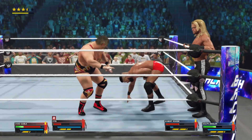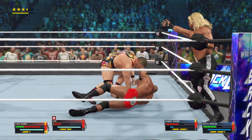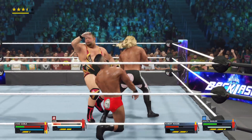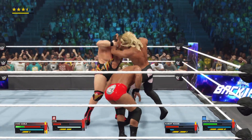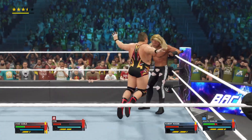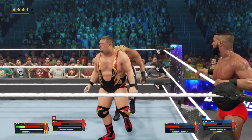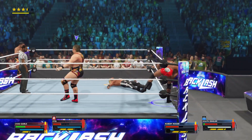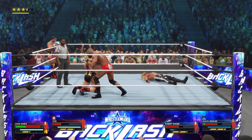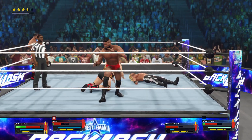Able to interrupt the attack. Clothesline. Tag is made and he's coming in hot. Splash! Things are about to get worse for this competitor.